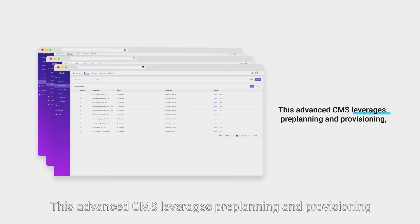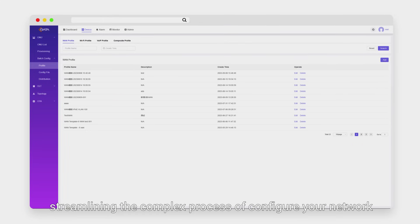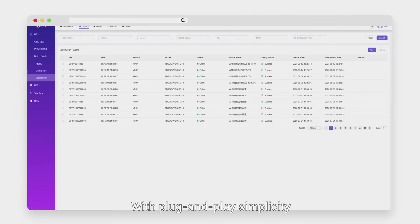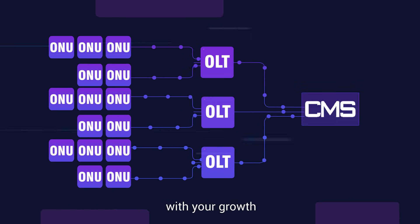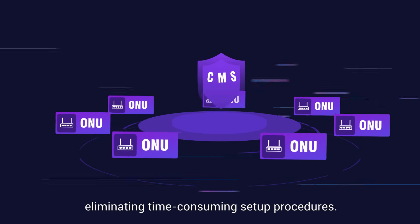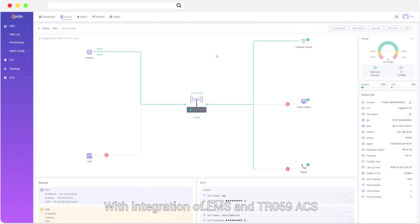This advanced CMS leverages pre-planning and provisioning, streamlining the complex process of configuring your network. With plug-and-play simplicity, your network infrastructure can effortlessly keep pace with your growth, eliminating time-consuming setup procedures.